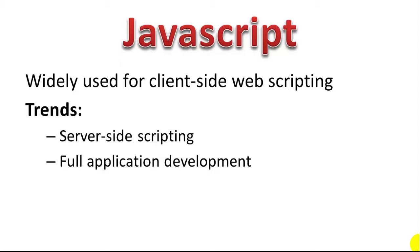You see full 10,000-line applications being developed in JavaScript. JavaScript actually supports object-oriented programming now. It's now a very widely used programming language to develop full applications, and I see that continuing to grow as a very strong programming language for the web.